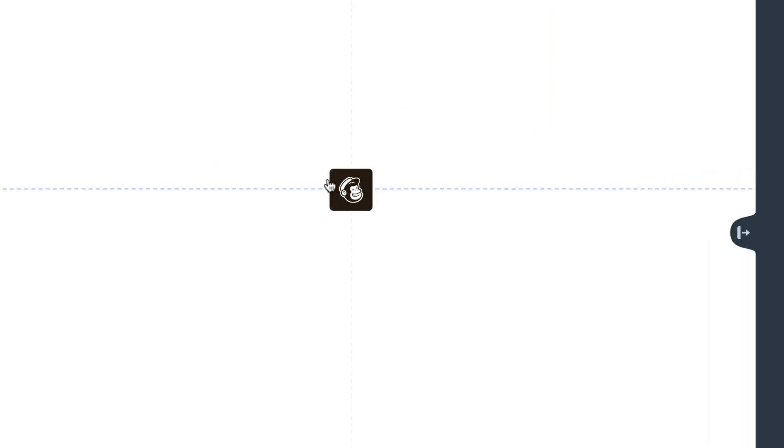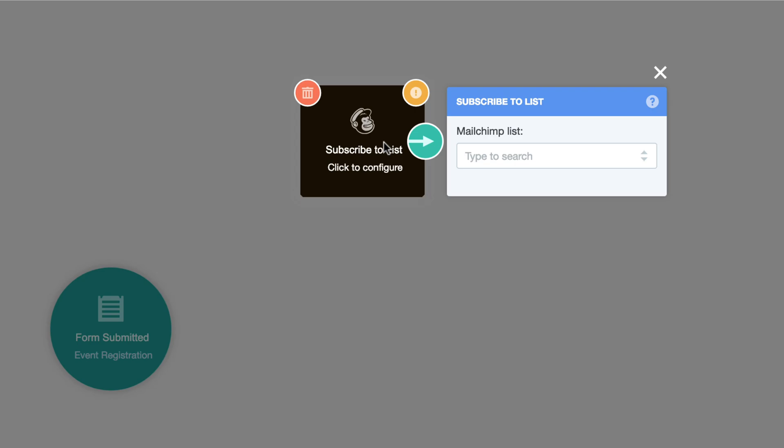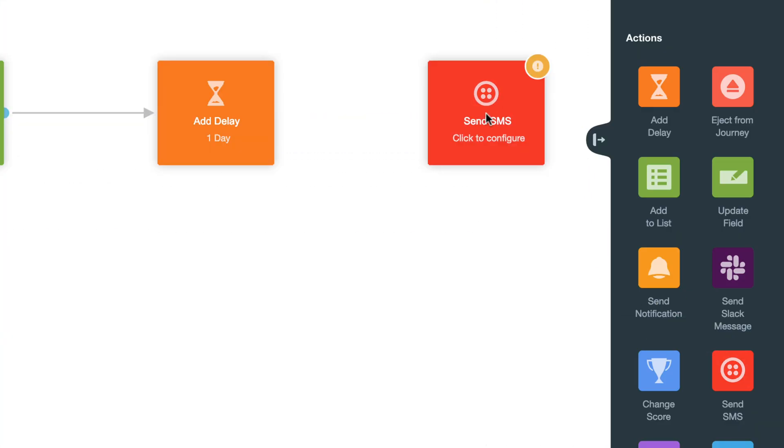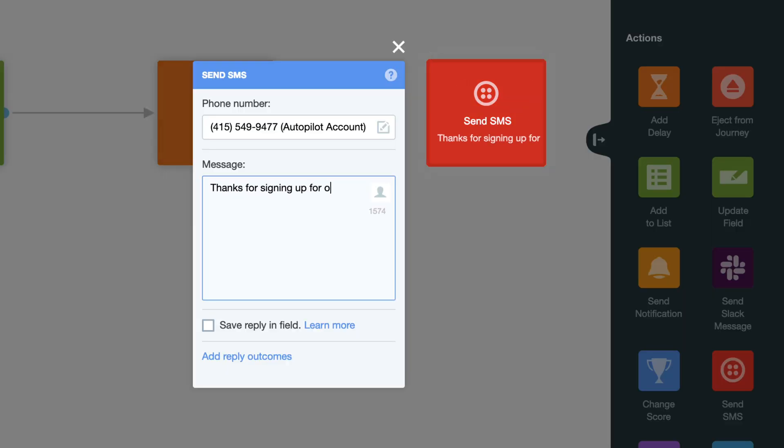Capture contacts that have registered for an event and then send them to the right lists in Mailchimp. Use Autopilot to keep your registrants in the loop with a personalized SMS.